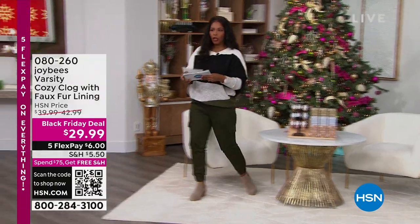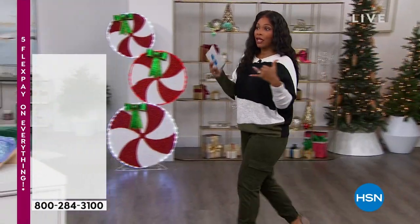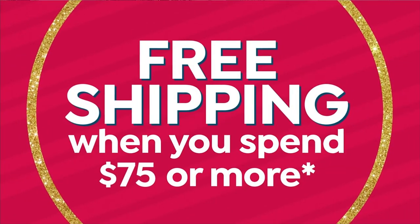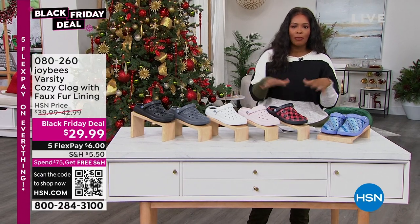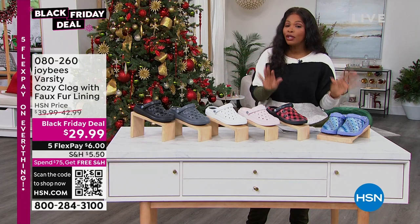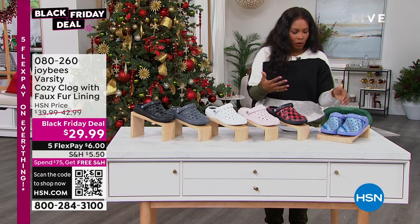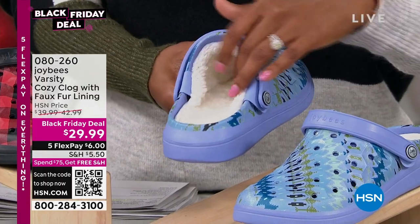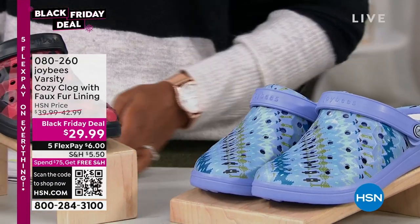We started off with the watches, and flip phones are coming. We've also got the iDea Play power bank coming up. One of your favorite footwear brands here at HSN is Joy Bees, and they bring you the varsity claw cozy clogs with the faux fur lining — easy to slip on and off, great for travel. Doesn't that just look warm and snuggly?